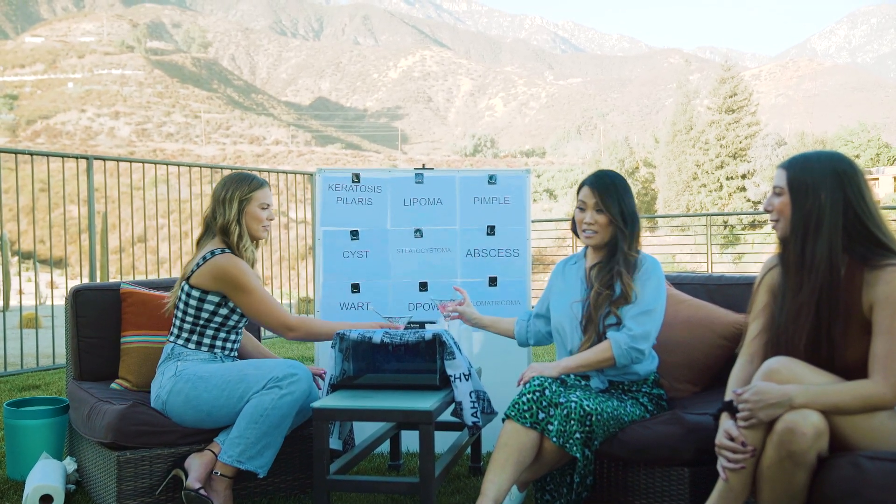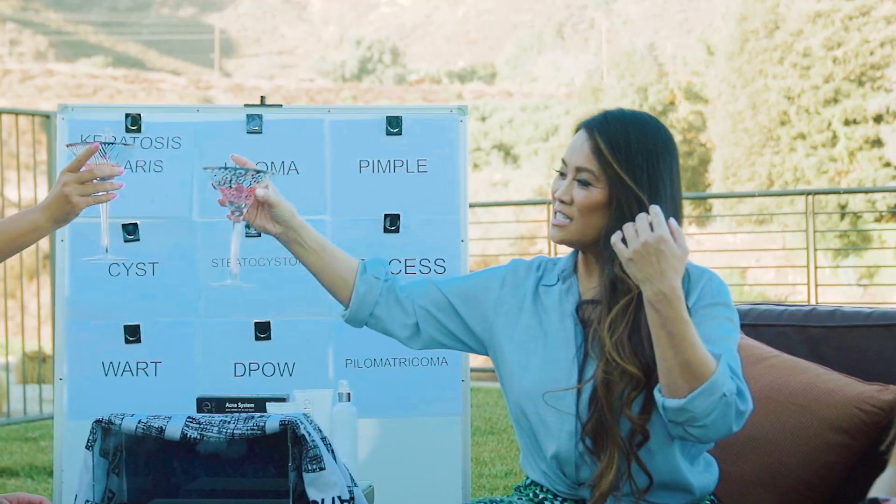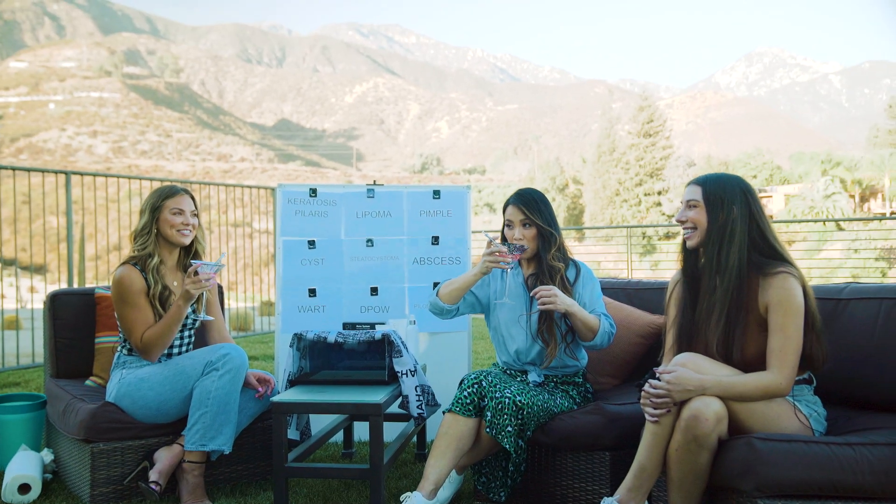I hope you had fun and learned something — it was so fun! Cheers! Thank you Dr. Sandra Lee, thank you Hannah, it was fun!